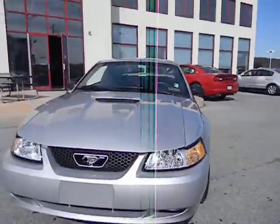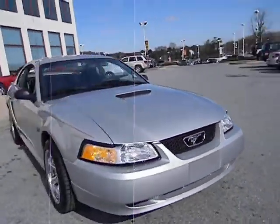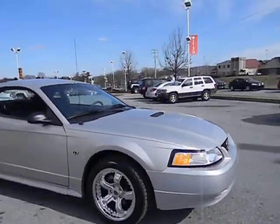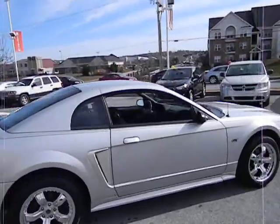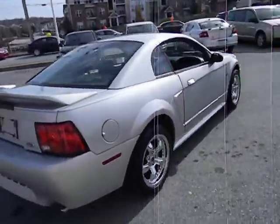Here at Jeff the Embroider Auto Group. We've got this 2000 Ford Mustang, silver in color with chrome wheels. This is a GT with a supercharger, 5-speed manual, and Flowmaster exhaust.